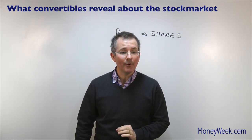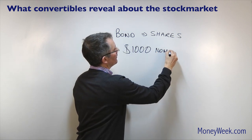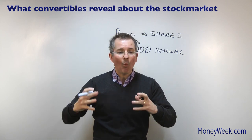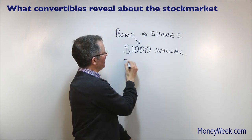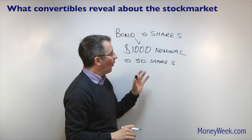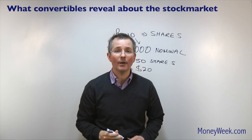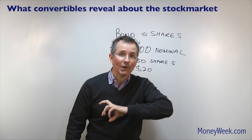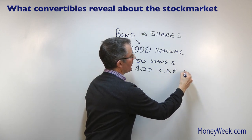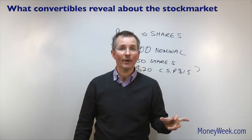Here's some jargon you'll see scattered around the press in relation to convertibles. Number one: the conversion ratio. Typically, if I have say a $1,000 nominal bond — see my bonds video if this doesn't make sense — the conversion ratio is simply what does that turn into if you switch from bonds to shares. So that might become 50 shares on conversion. From there you can work out the conversion price: if a $1,000 nominal becomes 50 shares, that suggests a price of $20 per share.